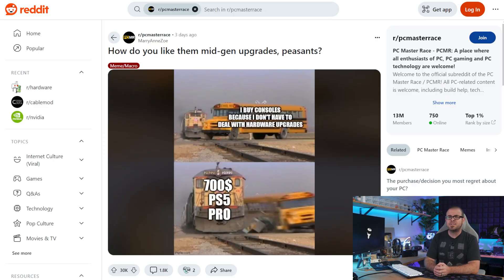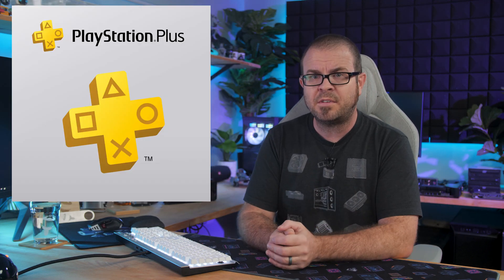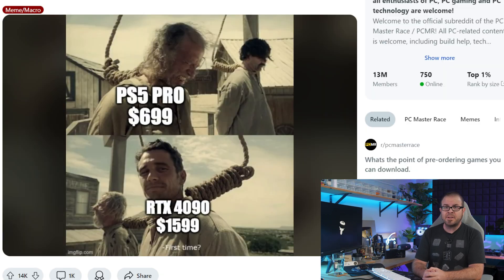A new console announcement queued an avalanche of PC Master Race memes from the esteemed subreddit of the same name. But I caution you, my friends — console hardware is always less expensive than PC hardware, as they typically subsidize it and lose money up front that is earned back via game sales and subscriptions. So let's avoid the memes that punch down and focus on those commonalities with our console gaming brethren that can bring us all together to complain about how stuff costs too much.